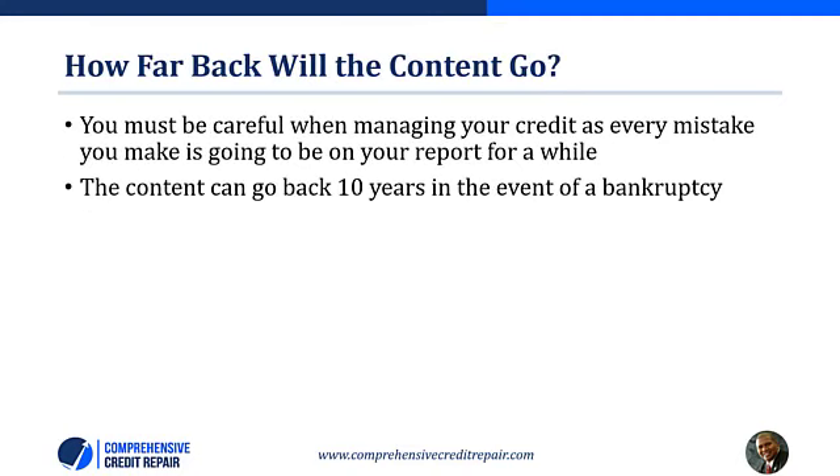How far back will the content go? These five points can go back several years — you may find items in your report that are at least seven years old. Your credit reports reflect how well you've managed money over the years, and every mistake will be on that report for a while. The content can go back 10 years in the event of a bankruptcy. Any serious problems on your report will be reflected in your credit rating, so be sure to manage your finances including all your credit cards so that your credit score is affected positively.